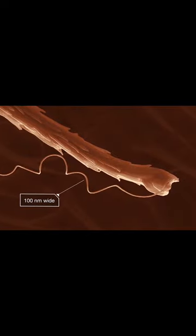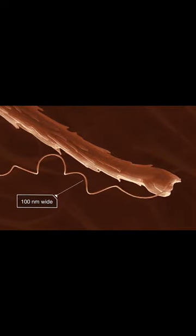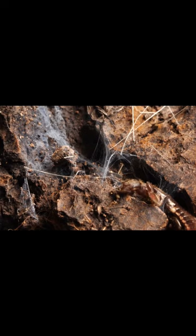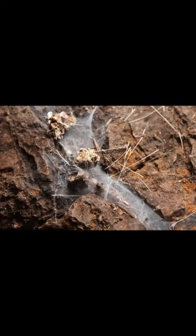It's the thinnest silk of any animal. The work is painstaking, but the result is pretty cozy—kind of like a quilted roof.